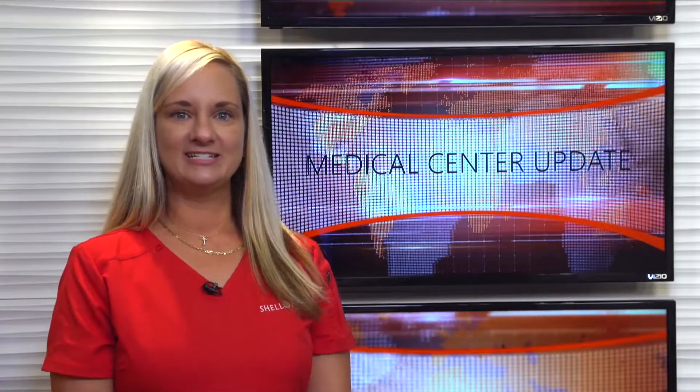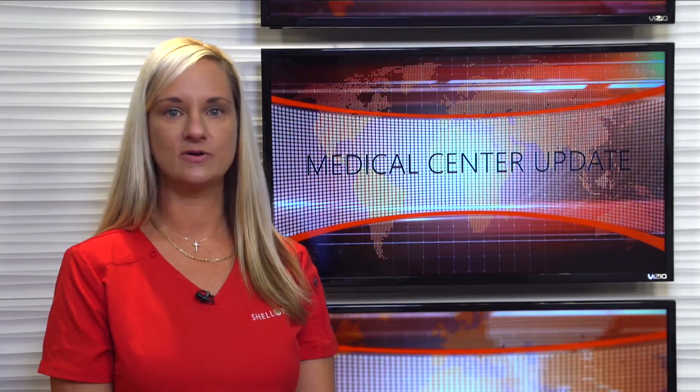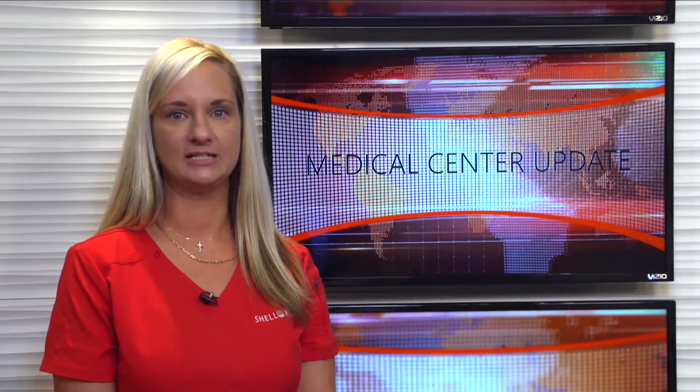Very rarely does changing your medication within the same category resolve this problem. Instead, there are a number of over-the-counter products that can bring relief, such as saliva substitutes that contain xylitol, like mouth coat or biotin-moisturizing gel. A doctor will sometimes prescribe pilocarpine, xylagen, to stimulate saliva production.